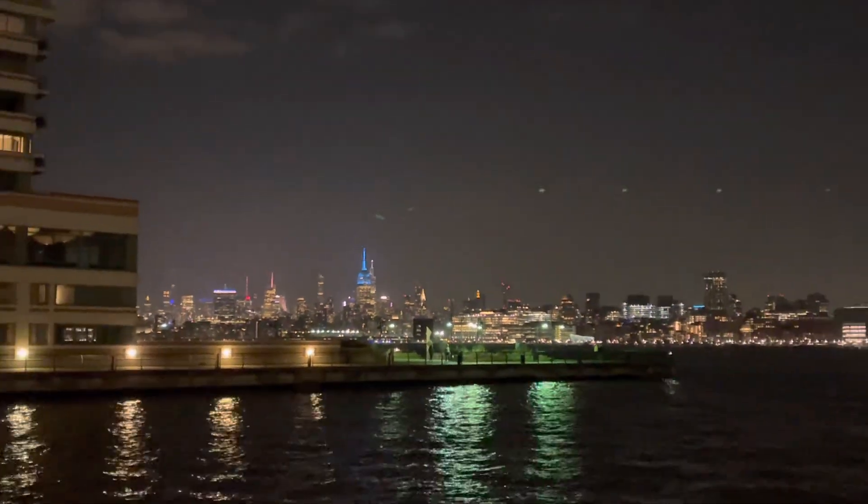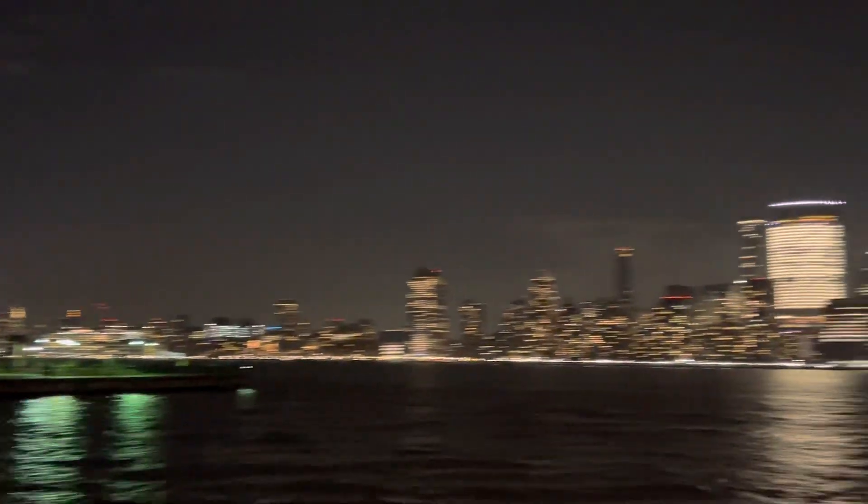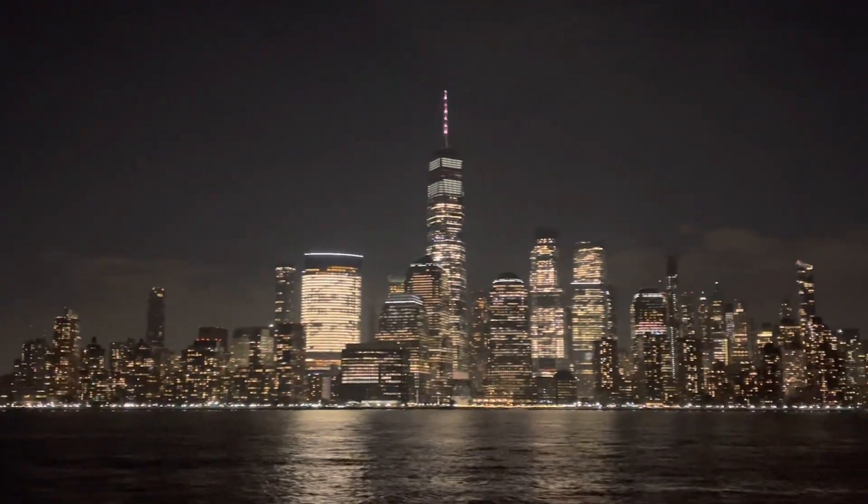That's the Chrysler Building — you might recognize that. Wow, it's beautiful, such a beautiful view.